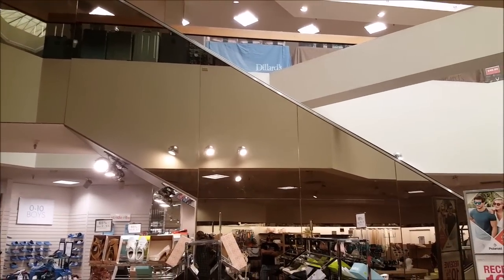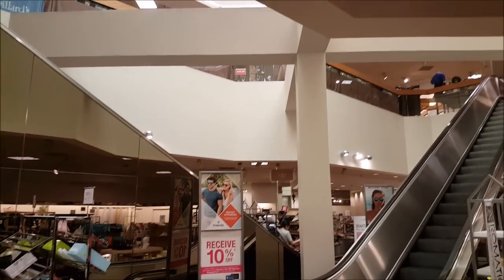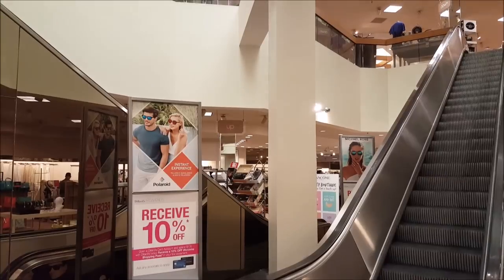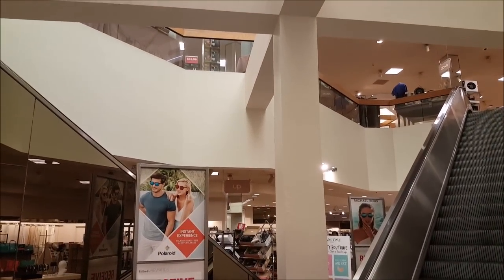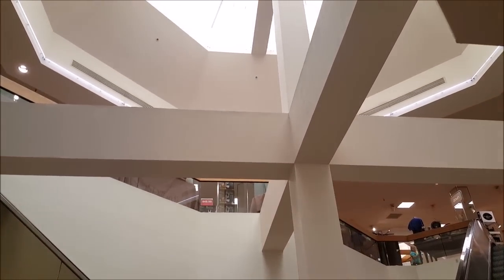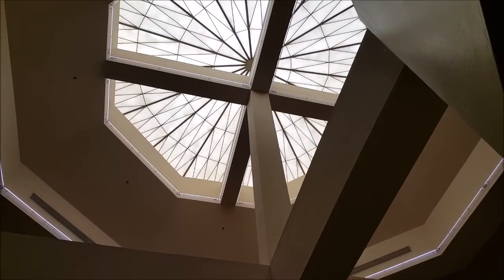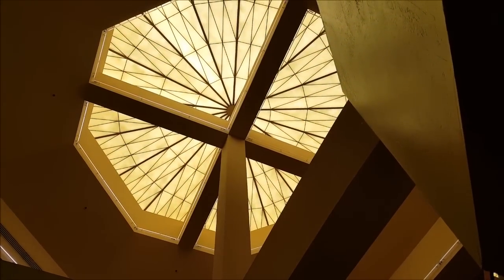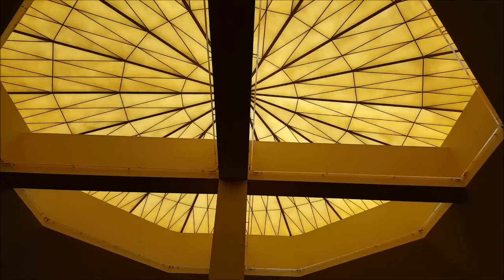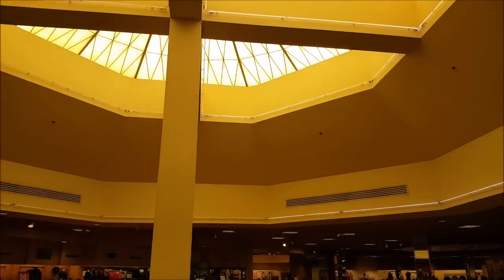Here we're looking at the escalators up to the second floor and you can see even those are mirrored. I don't know why mirrors were such a big deal in the 80s. And if we pan up here we'll get a look at this really amazing giant skylight in the middle of the store, surrounded by those white neon lights, which is just amazing. I love that Dillard's has left this intact from when they acquired the store in 1984. I bet in the evening those neon lights look amazing.